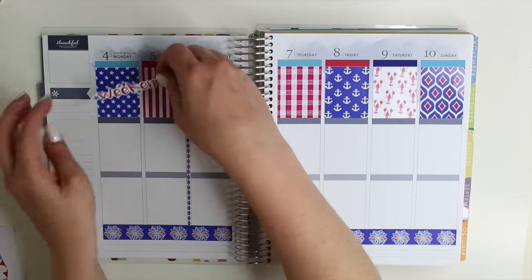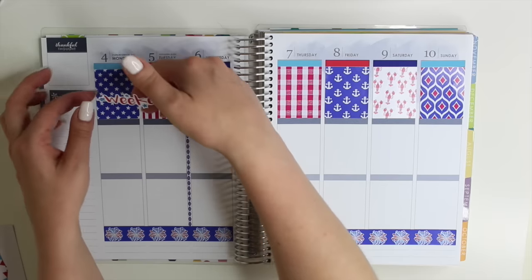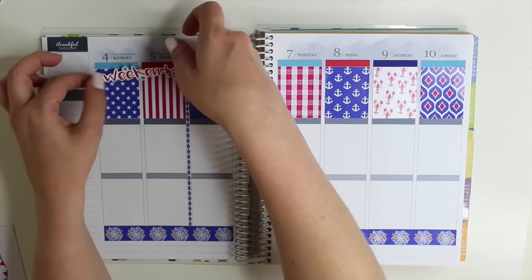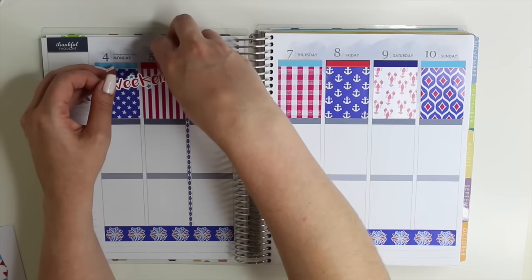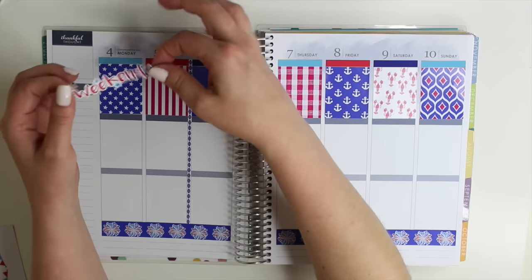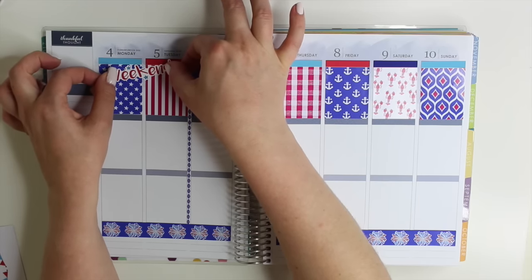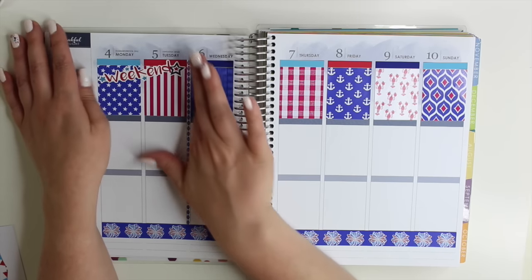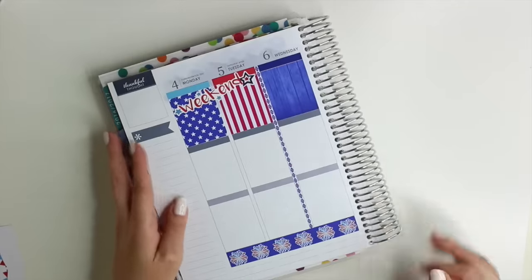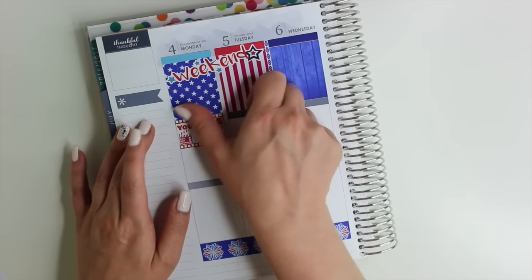I'm going to put down the weekend banner on Monday and Tuesday. It is super sticky, and actually I thought her stickers said they were removable but they really did not feel like it — every time I placed it down it really stuck to the paper pretty well. This might be an old sticker sheet of hers. I'm not quite sure, but I absolutely love her paper. I'm just flipping over the planner so I can start working on my plans each day.